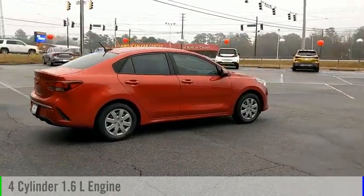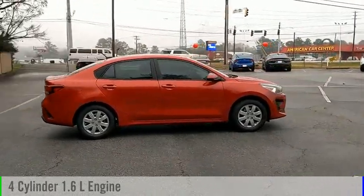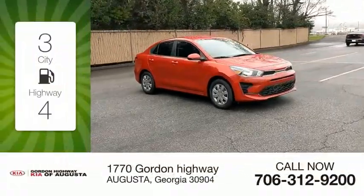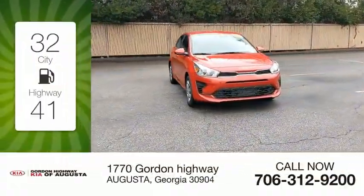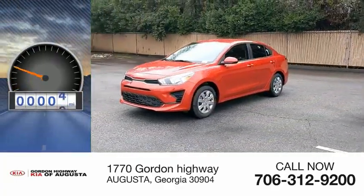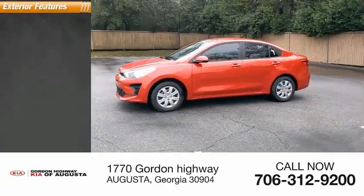This vehicle is powered by a front-wheel drive four-cylinder 1.6-liter engine and comes with a continuously variable transmission. Great fuel efficiency saves you money by requiring fewer trips to the gas station. This vehicle has less than 100 miles.